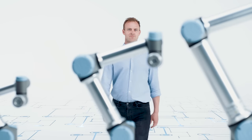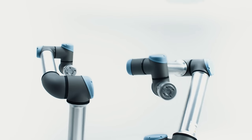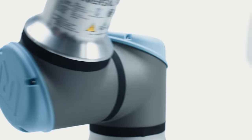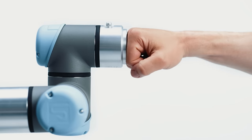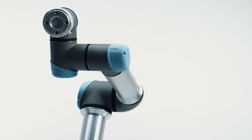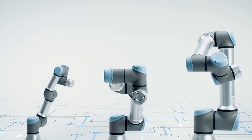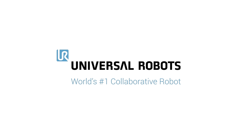Meet the E-Series family. Each cobot has a different reach and payload, but they share the same dependability that makes them a valuable addition to any production facility. Each day, we empower people to future-proof their production lines and transform their businesses to boost productivity and improve product quality. Transform ambitions into results by changing the way things are made with the most flexible automation platform. Shape the future with E-Series.